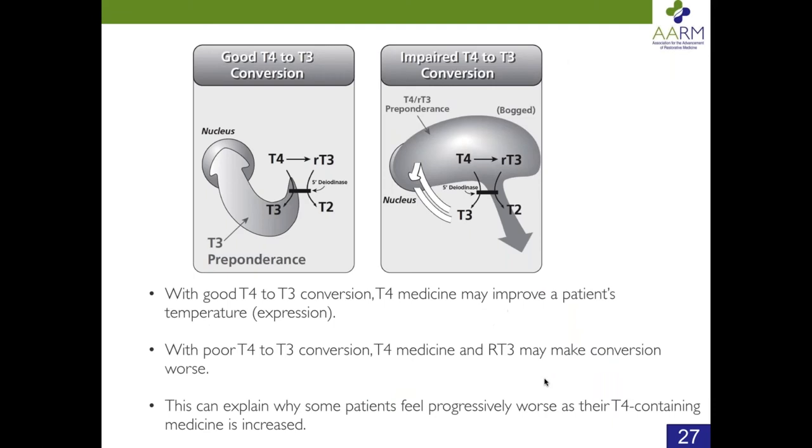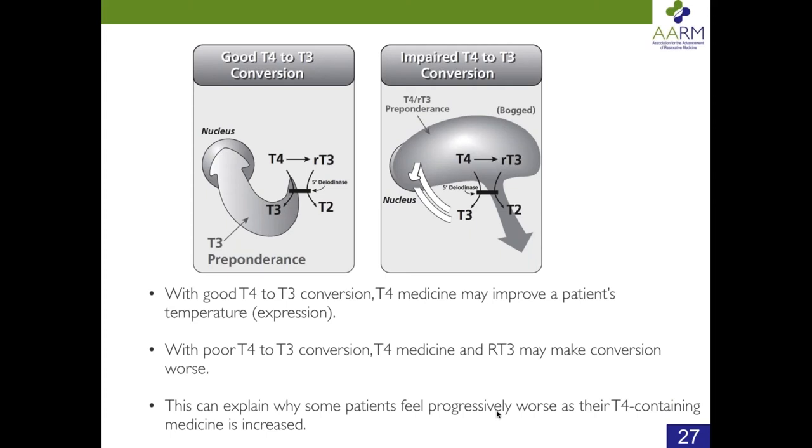With good T4 to T3 conversion, T4 medicine may improve a patient's temperature and thyroid hormone expression. With poor conversion, it could conceivably make it worse — this explains why some people actually feel worse as thyroid hormone medicine is increased. When we're driving down the road and wondering how fast we're going, we look at the speedometer, not the gas gauge. In the same way, a thermometer is literally a speedometer. Body temperature is not just a good measure of the metabolic rate — it's an exact measure, because by definition that is what the metabolic rate is.